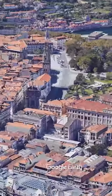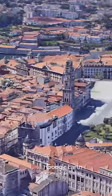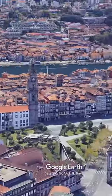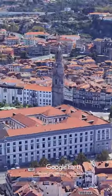Porto Cathedral is a beautiful Romanesque cathedral located in the heart of the city. It is one of the oldest monuments in Porto and is known for its stunning architecture and breathtaking views of the city.